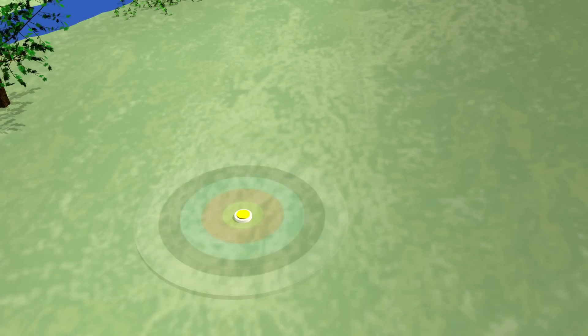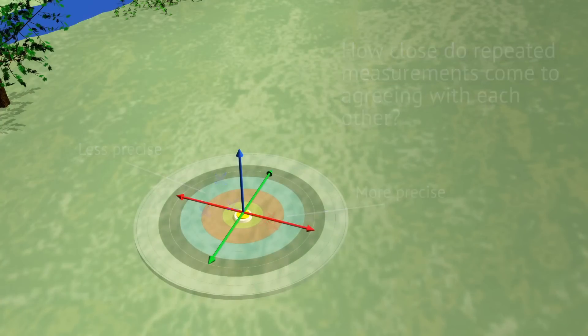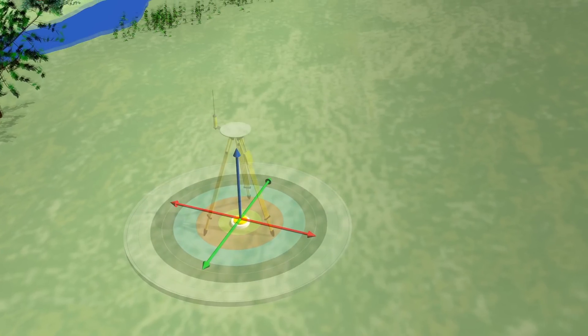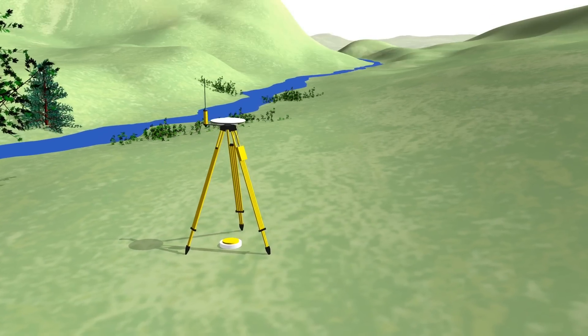In geodetic surveying, precision refers to how close your repeated measurements come to agreeing with each other. Good surveying procedures contribute to precise measurements. However, just because something is repeatable does not make it accurate.